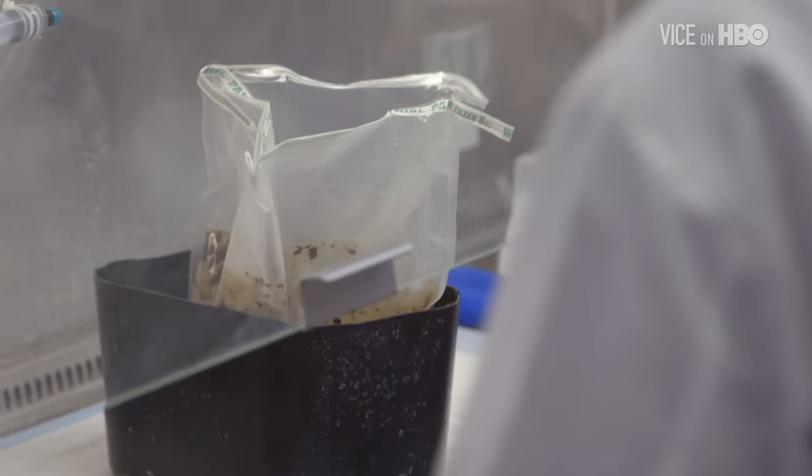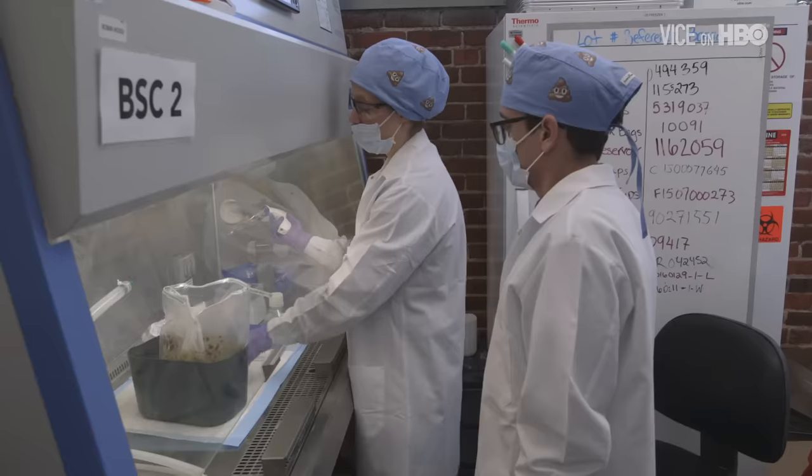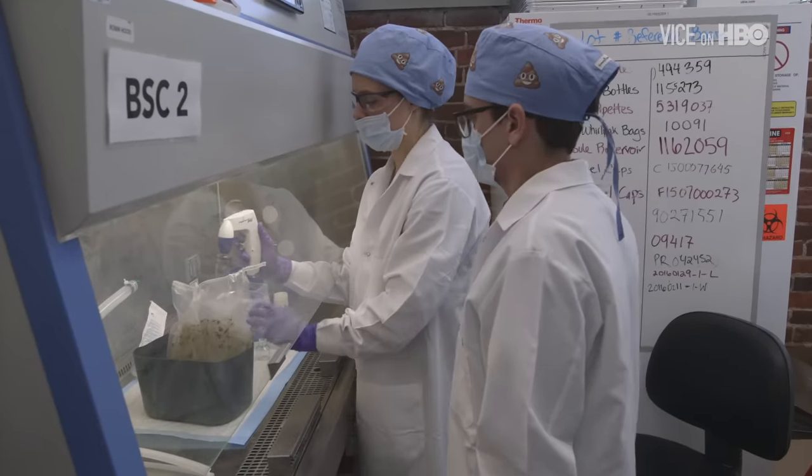While the stool technician had very nice things to say about my sample, there's only so much you can tell about a person's crap from smooshing it up and looking at it. To supplement the physical screening, I'll now be given a long and rigorous interview about my lifestyle and general health.